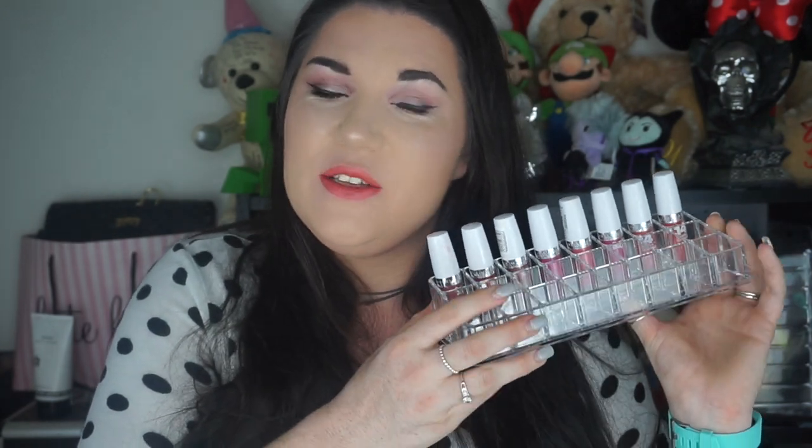Hey guys and welcome back to my channel. In today's video I am doing a lip swatch video of all these lipsticks, which are the Maybelline Superstay 14 hour lipsticks. If you want to see how they wear, what they look like, and my opinions on whether they're worth the buy, then please keep watching.